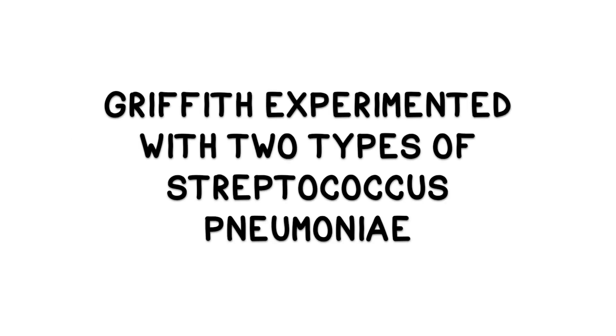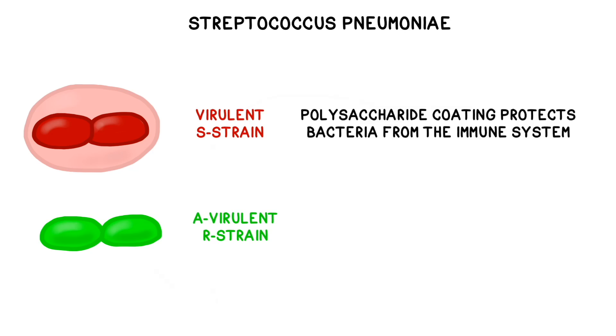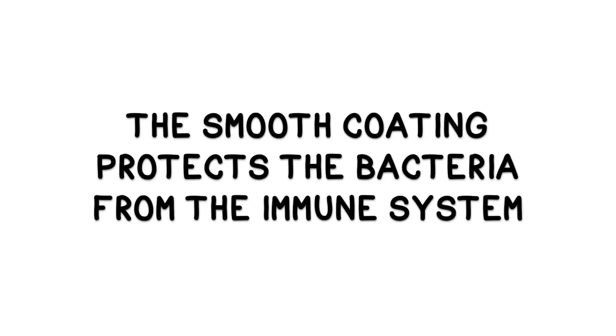The Streptococcus pneumoniae bacteria comes in several strains, and Griffith experimented with two of them. He used a virulent S-strain with a smooth polysaccharide coat and a non-virulent R-strain with a rough coat. The coating on the smooth strain protects it from the body's immune system and thus allows the bacteria to attack cells and cause disease.